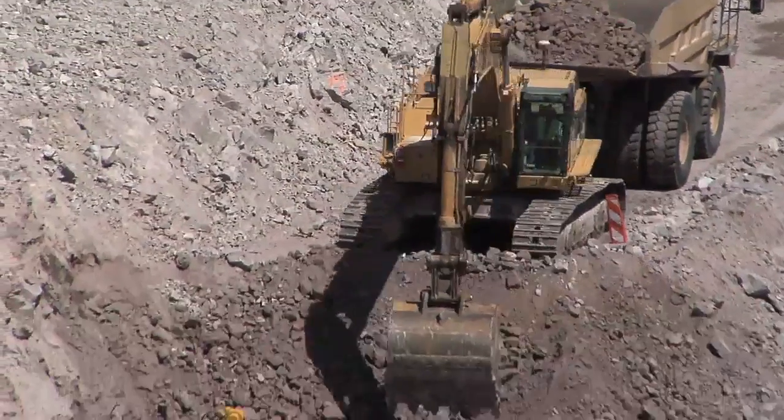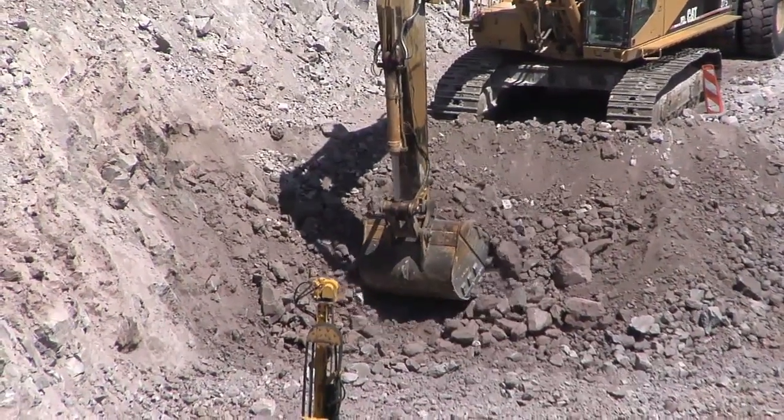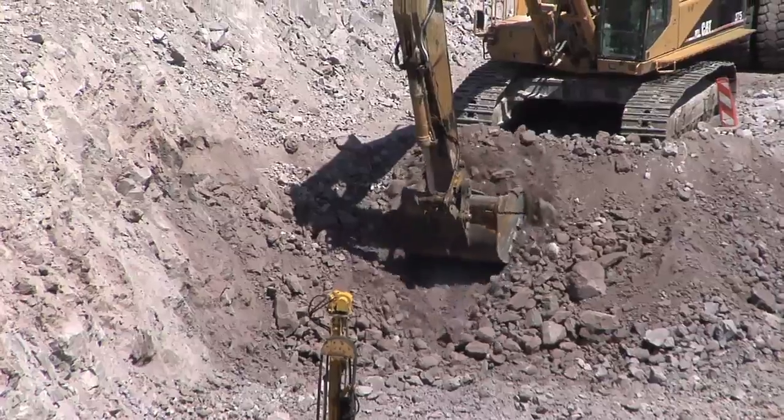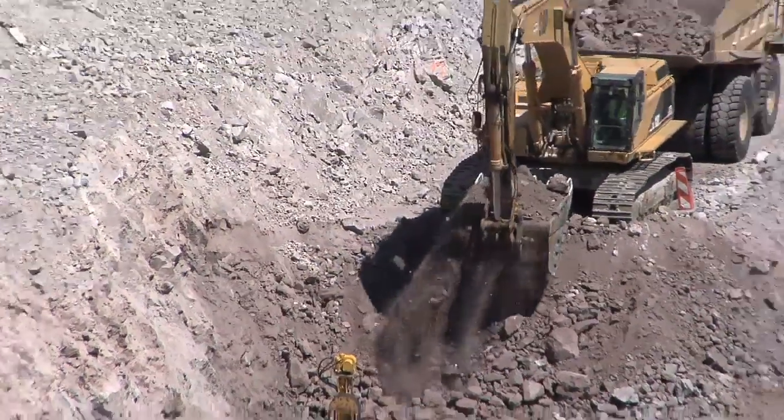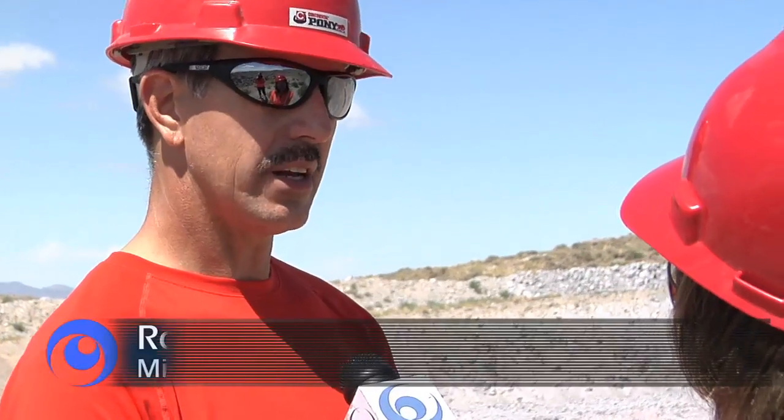So why is beryllium so valuable? It is very strong and very light — a third the weight of aluminum and has six times the stiffness of steel. It took about 30 years to gather all the data and information to design and develop this mine.